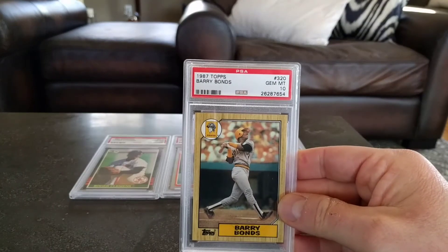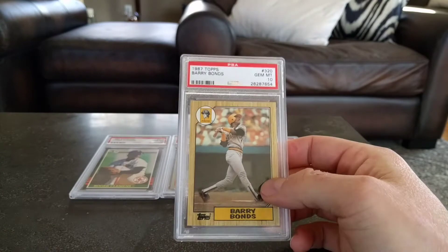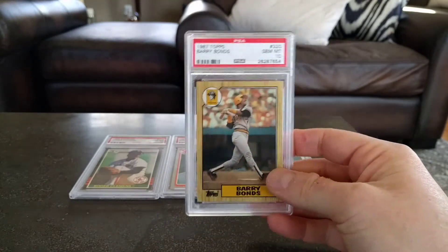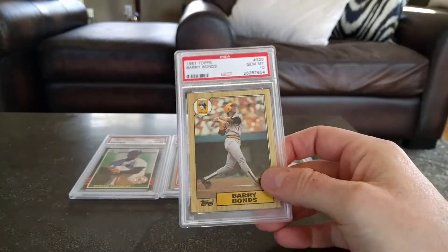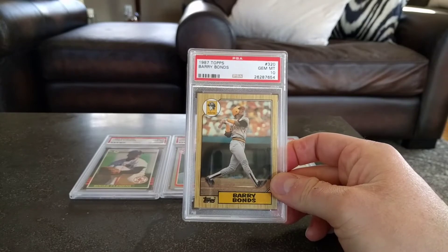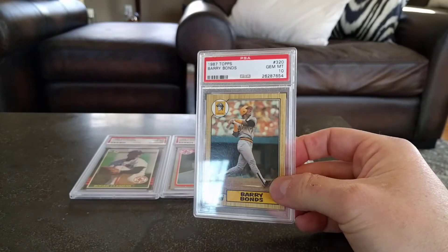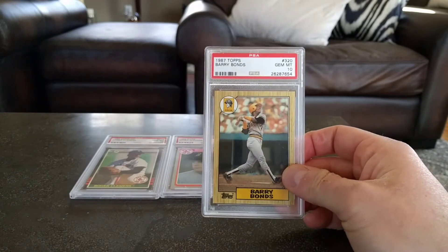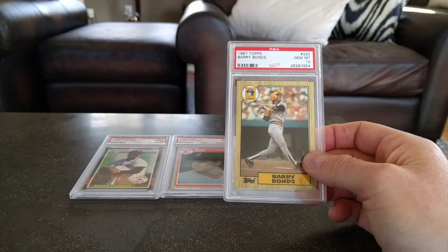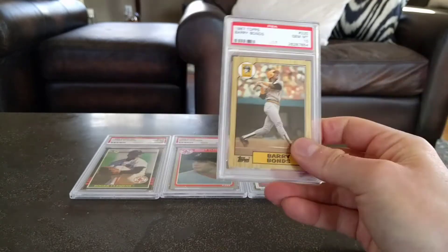Continuing on with the steroids — I got a Bonds 87 Topps in a gem mint 10. This card has also gone up, so maybe people are thinking he and Clemens are gonna be inducted into the Hall in the next couple of years. I figured I'd get this while I could. It's just the basic Topps, not the Tiffany. I also have his 86 Traded in a 10, and the 87 Fleer glossy also in a 10 — so three tens. There are a lot of Bonds rookies out there, but the Topps Traded and the Fleer are the biggest ones.